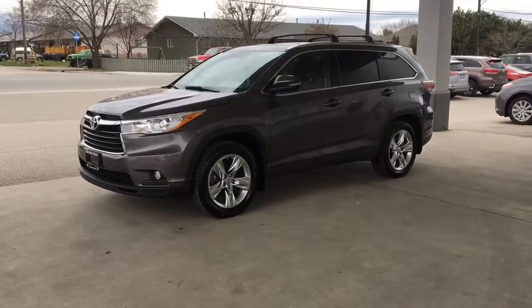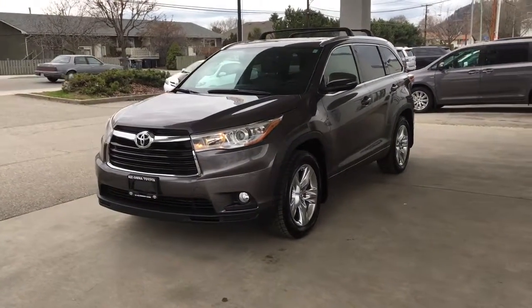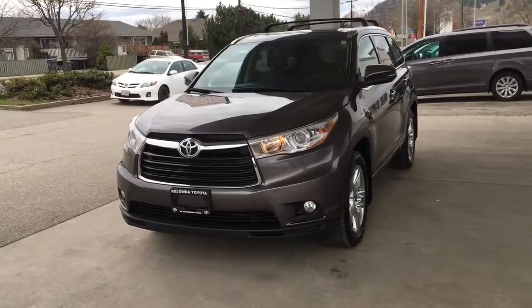The finish overall is in top condition and the Highlander maintains its clean sporty look with color-matched mirrors with integrated turn signals, a blacked-out grille, and tasteful chrome accents.